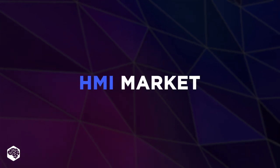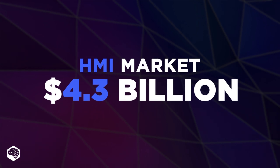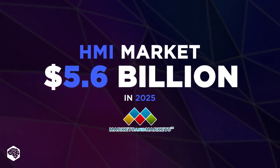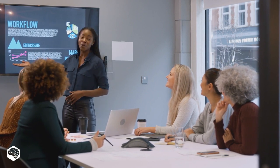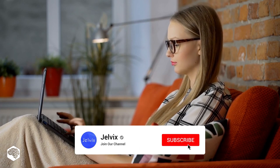Did you know that the human-machine interface market is expected to grow from $4.3 billion in 2020 to $5.6 billion by 2025? You're on the Jelvix channel, and we're excited to share our thoughts on recent developments in tech in 5 minutes. Today we discuss the human-machine interface, so keep watching to know how your business can benefit from using it.